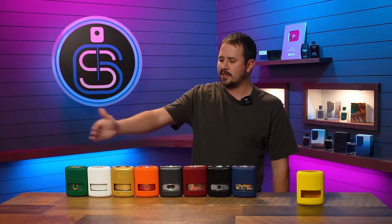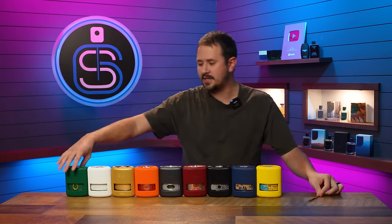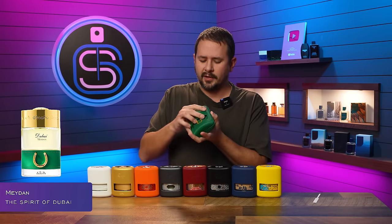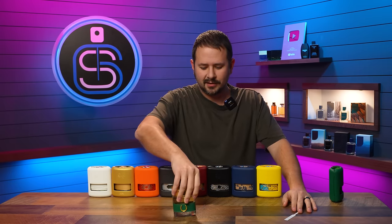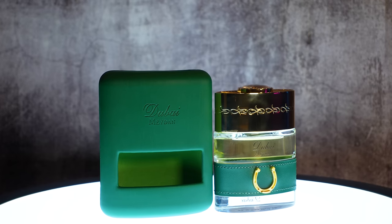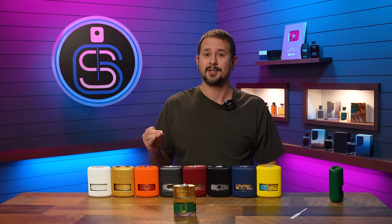But none of that matters if the fragrance is no good, so we're going to work through each of these. The first one we'll talk about is this one here in green — most likely the most popular and most well-known from Spirit of Dubai — and it's called Maydan. Really like the green coloration; the little horseshoe on the bottle is cool. Now before I spray this and talk about the scent, I'm going to give you the note breakdown for this one and just this one, because it'll make sense why when I give you it.